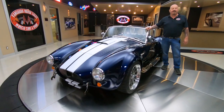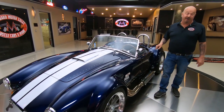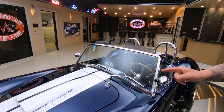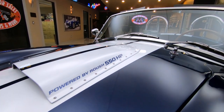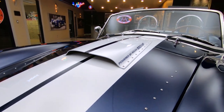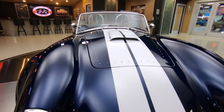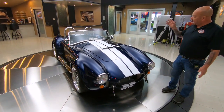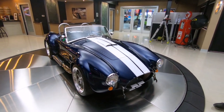Hey guys, welcome back to Vanguard Motor Sales. I'm Greg and this is a Backdraft Cobra. Under the hood we've got a Roush 427R and look right there — 550 horsepower. You want to talk about a beast? This is a beast. Mr. Shelby definitely would have loved this car. She's a small block and she's making 550 horsepower. This thing is just an incredible piece.